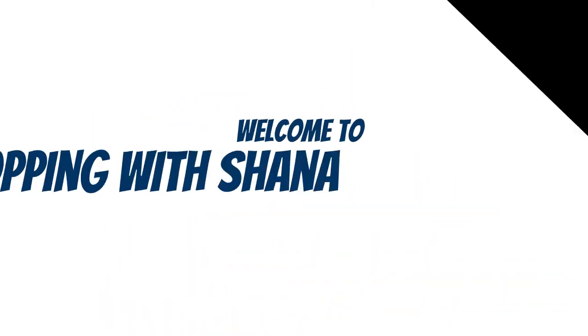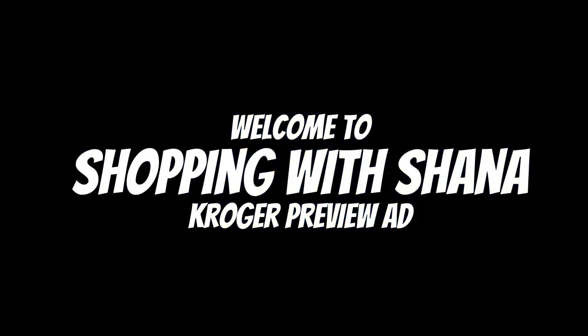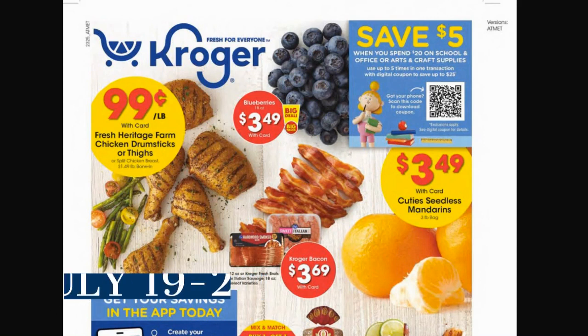Hey everybody, welcome to Shopping with Shayna! It is time for a new Kroger ad preview. It's going to start on Wednesday, July 19th, and go through Tuesday the 25th of 2023. We have a brand new mega sale happening plus some other really great deals. Hit that subscribe button, ring the notification bell, and hit all so you don't miss any of my videos.